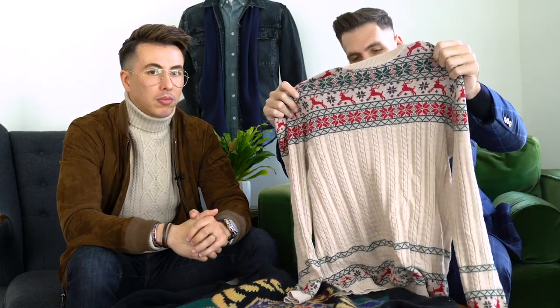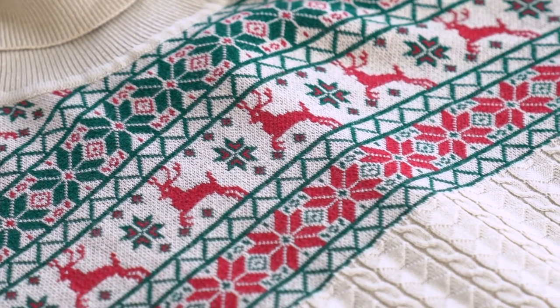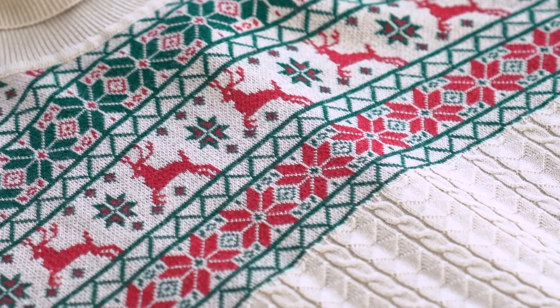For cable knit sweaters like Blake has on, a thicker cable knit is going to be better for a skinnier, slimmer guy. But this sweater Blake also has is cable knit but very, very thin — it still has that cable knit texture. So if you want a cable knit turtleneck, find one that's a little thinner and you'll be able to pull it off better. I don't recommend spending an arm and a leg on turtlenecks — there are great options for $25 to $40. This turtleneck I got off ASOS for $20. It's a holiday theme, so I'll only use it maybe twice a year max.